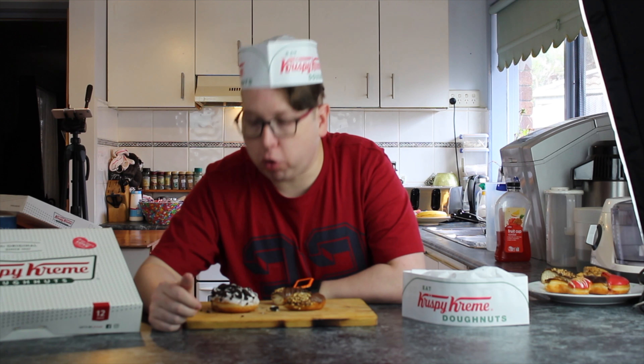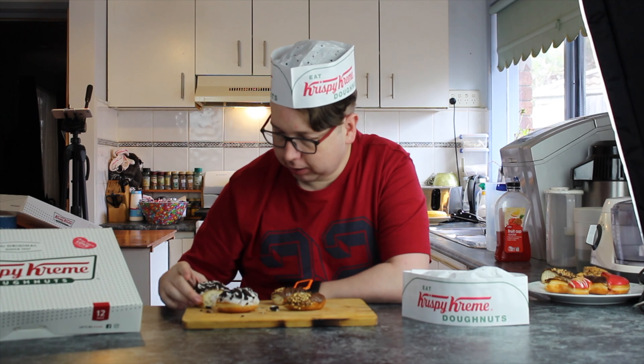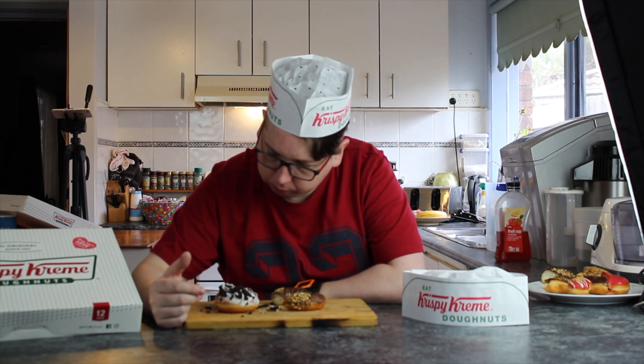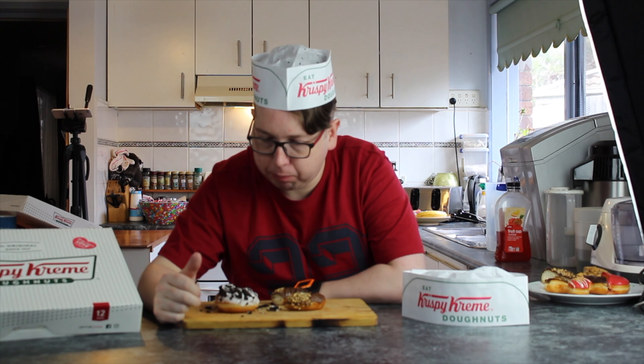Let's go over and try the Oreo cookies and cream inspired donut with the cookies and cream cream inside it. I'm losing bits of Oreo cookie. Mmm, I'm losing cookie and cream everywhere. That's better than I thought it would be. That is nice. And the cookies aren't hard — they're a nice texture.